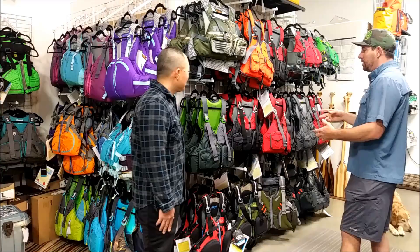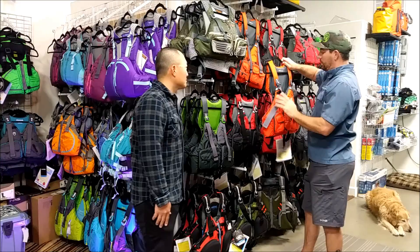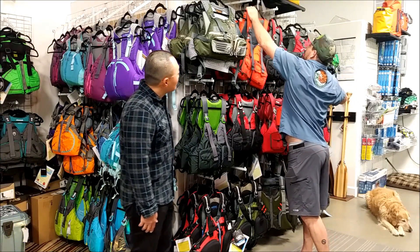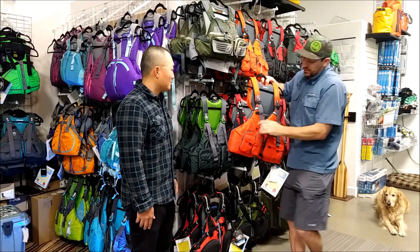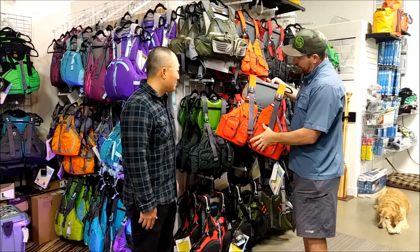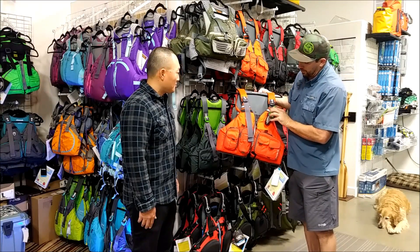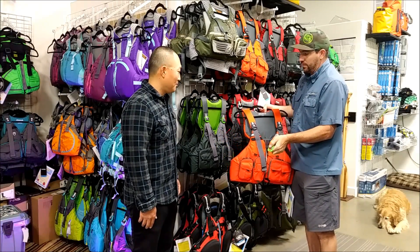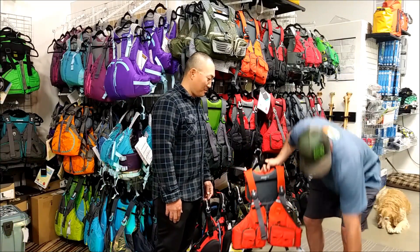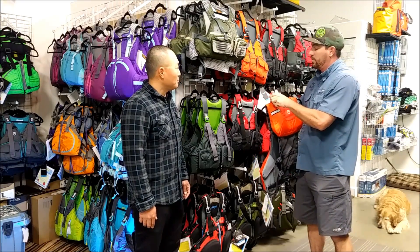Let's start with the NRS Chinook Offshore, which is a brand new life jacket for this year. It comes in a couple of colors like this high-vis orange, as well as the new black and red combo. I'm recommending the Offshore for you because it's got the VHF radio pocket and a nice spot for your cell phone.